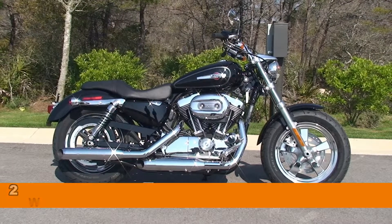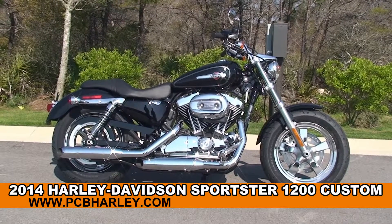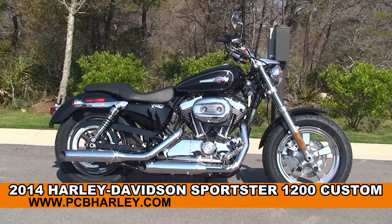Welcome everyone to the world famous Harley-Davidson of Panama City Beach. Today I've got for you this awesome brand new 2014 1200 Custom Sportster.